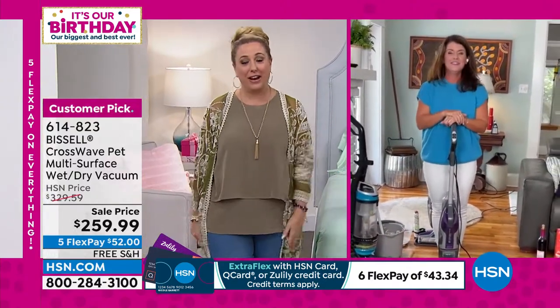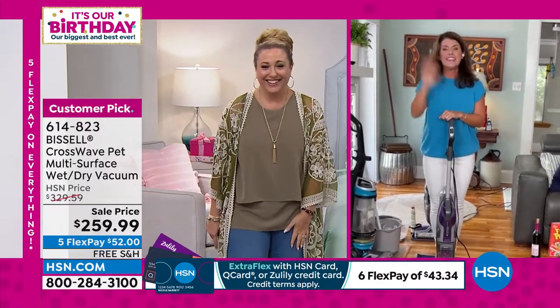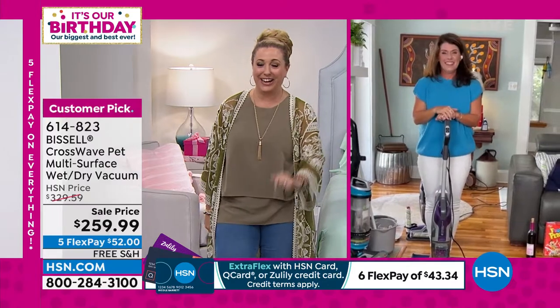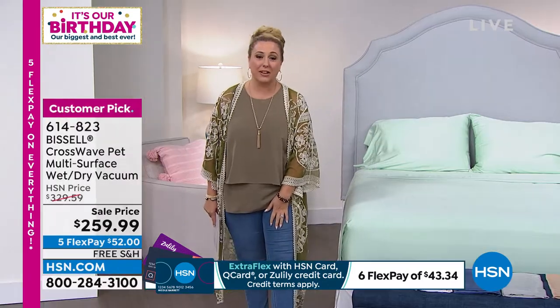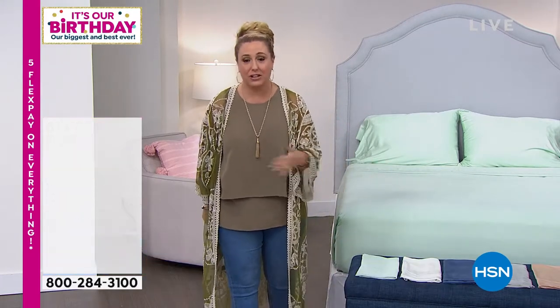All right, amazing job, my friend. You go the extra mile — no one can argue with that. I love it. Bye, girlfriend. I really hope you treat yourself to that Bissell Crosswave — amazing deal. You're saving $17 off the shipping, about $70, $69 and change on the price.